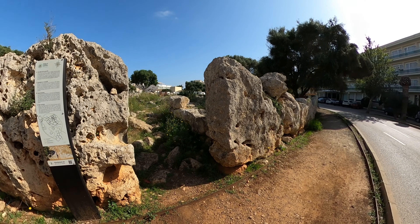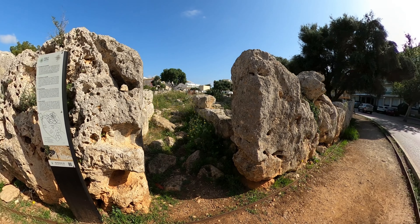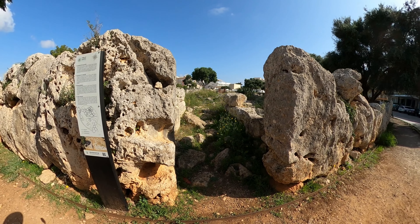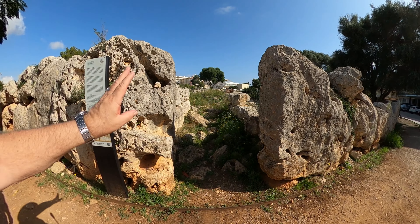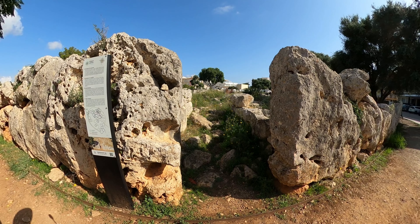This is possibly the entrance — you can see it's actually been crafted so that there's an entrance with no lintel at the top. And this is the way you'd actually be entering into the whole surrounding area.